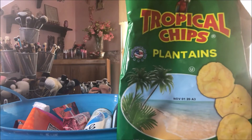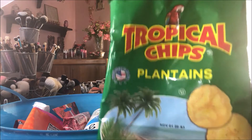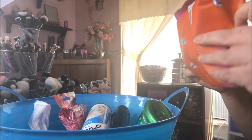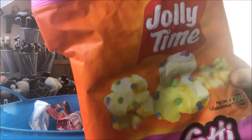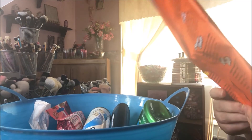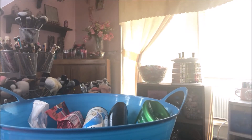Then I got these tropical chips - they're plantains. I got these from Dollar Tree as well. All of these came from Dollar Tree for one dollar a pack. They were so good, light and crispy and salty. And the last food item is this Jolly Time confetti cake popcorn. This stuff was so good, it was like a dessert snack all in one. I highly recommend those - they all came from Dollar Tree.